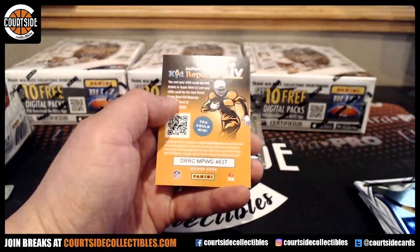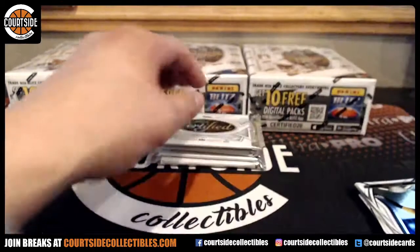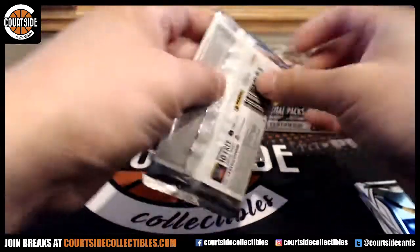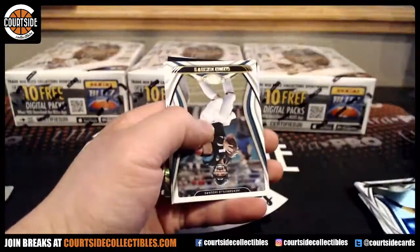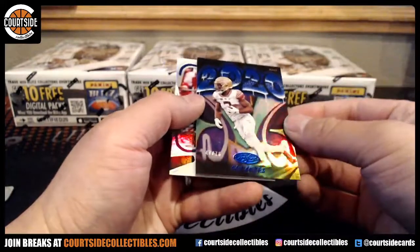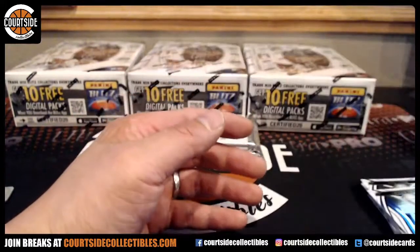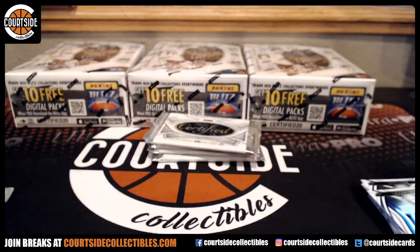And we got Jacob Eason going to Indianapolis Colts. Tom Brady base for the Buccaneers — Buccaneers is JTYC. For the Rams at a 75, that is Cam Akers. Seal of Approval, Mark Andrews.